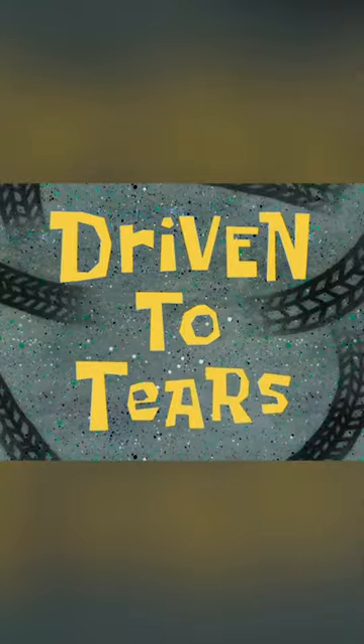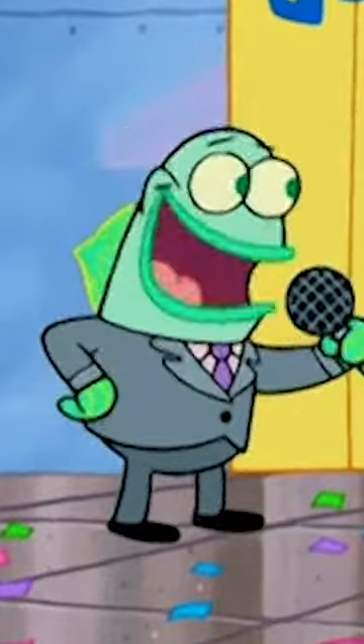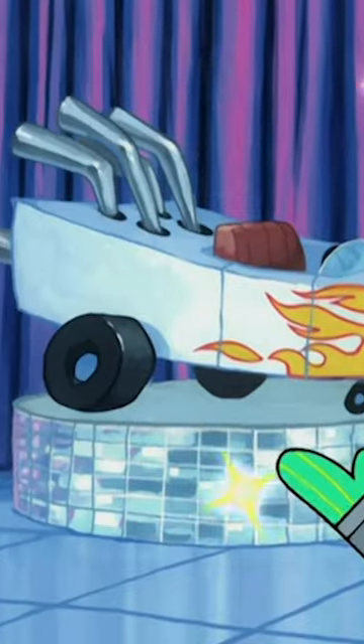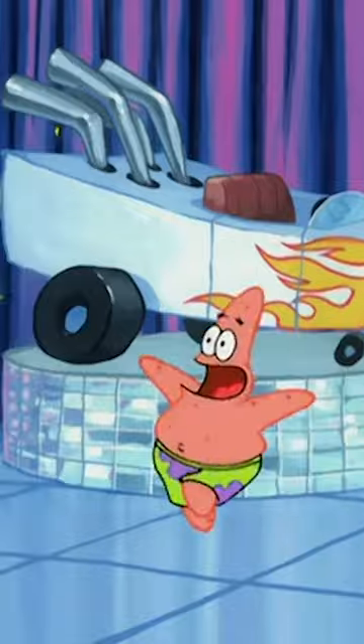Here's some easter eggs in Spongebob. Back in the season 4 episode, Driven to Tears, Patrick gets his license and gets this sick new boat. He's told he's the one millionth person to pass the test — and instead of a free keychain, he gets a brand new boatmobile: the new Bass Blaster 3000, the ultimate boating machine.